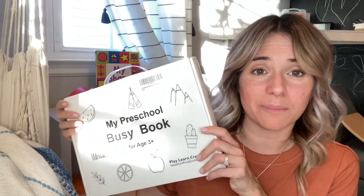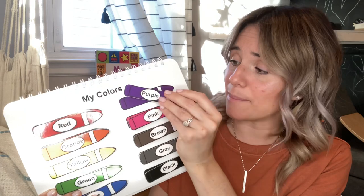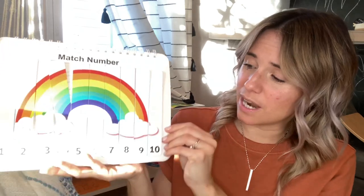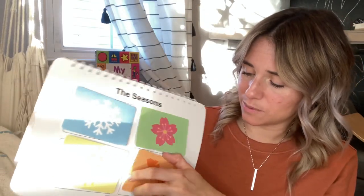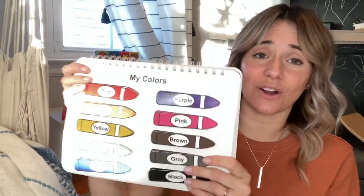So this I shared with you guys both in an unboxing and in my summer homeschool plans — this is the My Preschool Busy Book. I'll flip through it just really fast. It does cover colors, and all of these are Velcro, which I absolutely love — it's something that he can engage with and use over and over again. So there are colors, letters, numbers, numbers in sequence, shapes, big and small, seasons, weather, match the picture, and space at the end. I am going to start this with him very soon and I know he is absolutely going to love it.